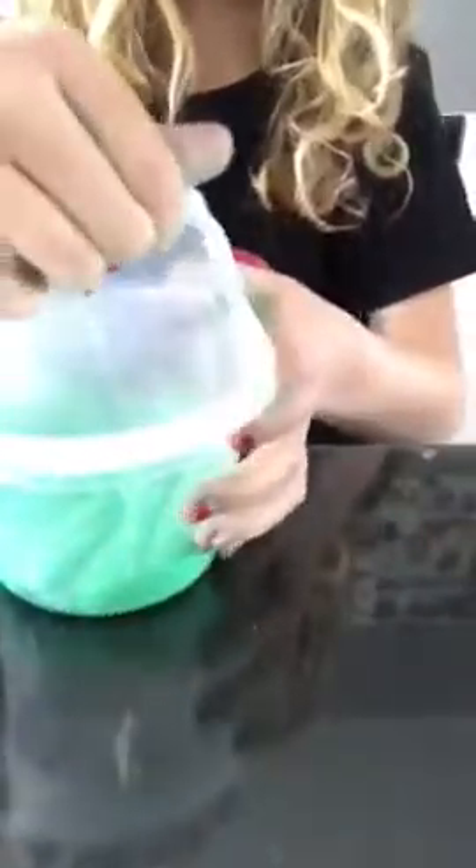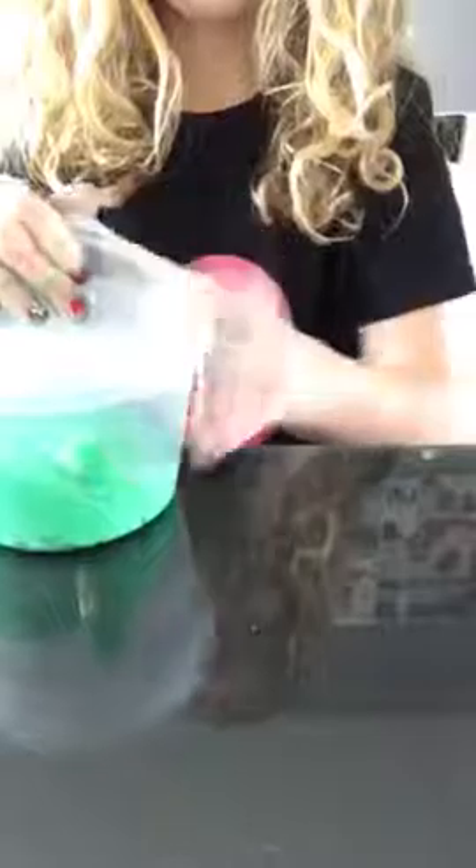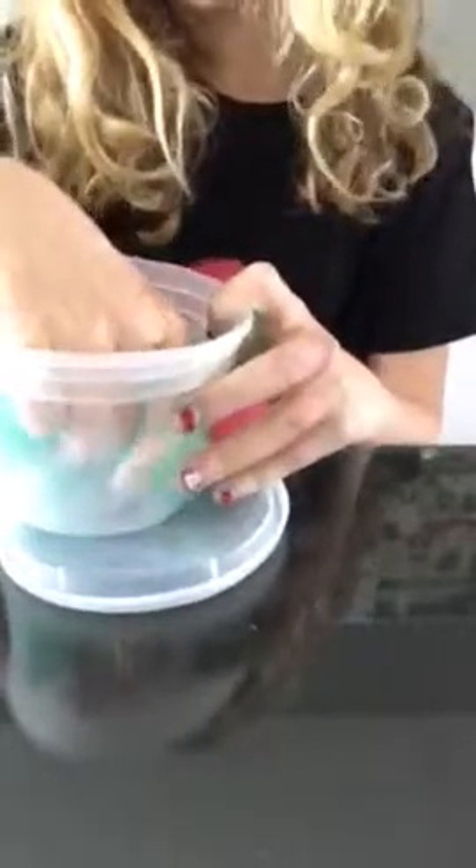Now, time for our Green Eggs and Ham. Also, I made this slime for Kids Choice Awards. I know JoJo was on it. I have some JoJo bows up in my bedroom — I have a bow collection. But I have this slime now that I'm going to be doing.